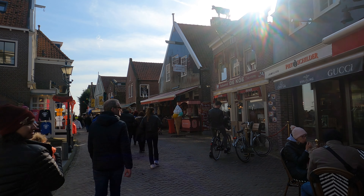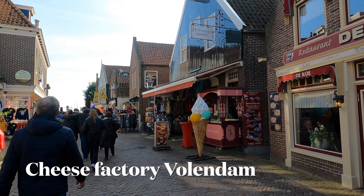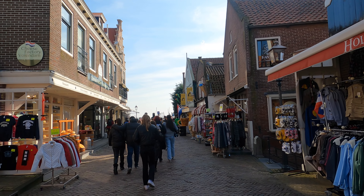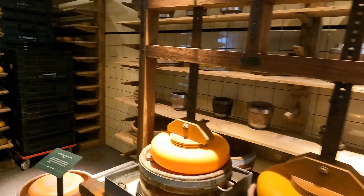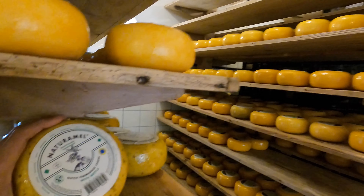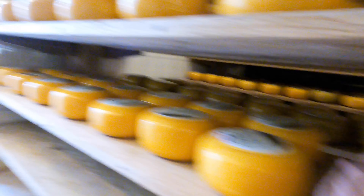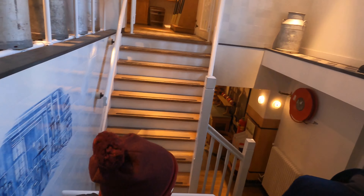The Paling Sound Museum chronicles the local music scene. There you go — Cheese Factory Volendam, that's where we're going, look at that! These are actual cheeses made in this farm. Let's check it out.